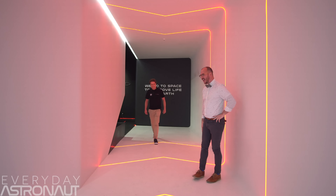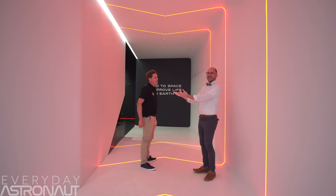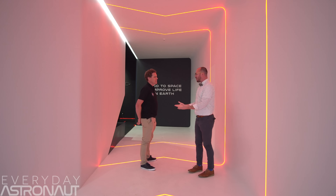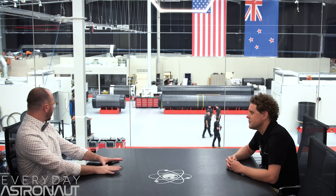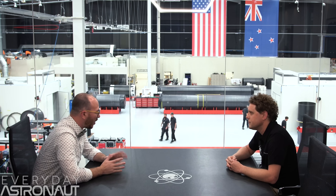I learned all about how Rocket Lab managed to be the first rocket company to make a liquid-fueled orbital rocket out of carbon fiber directly from the man himself, Peter Beck, the founder and CEO of Rocket Lab. I asked him: the next big question is carbon fiber and cryogenics — how on earth did you tackle that? And he said, yeah, that's a big problem.